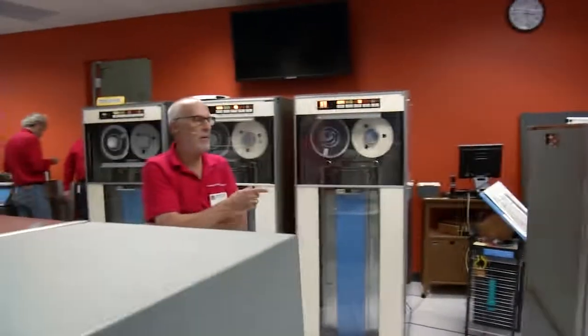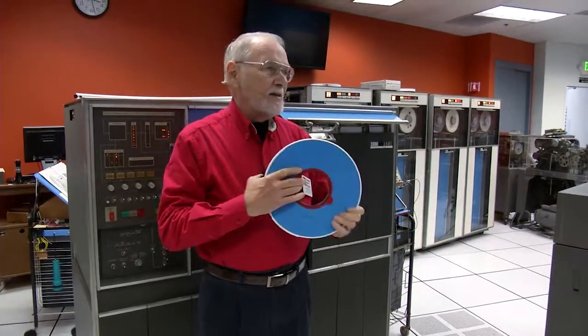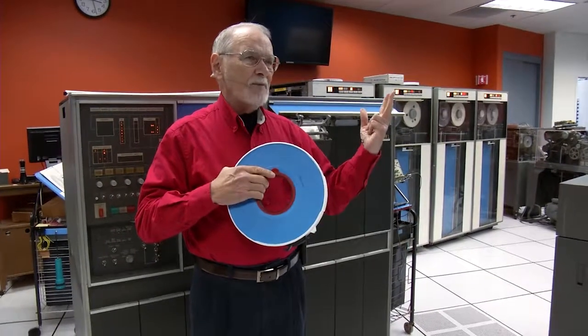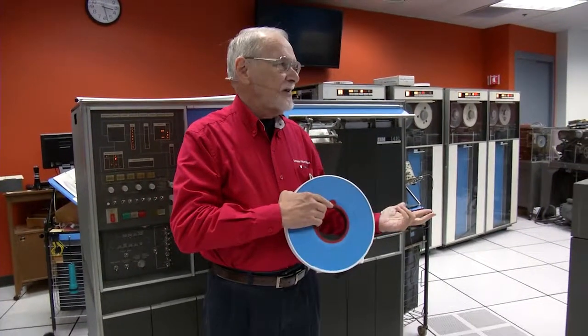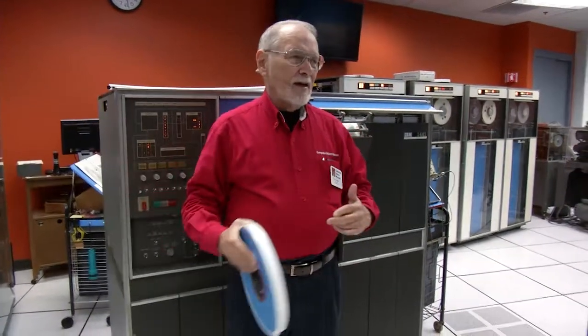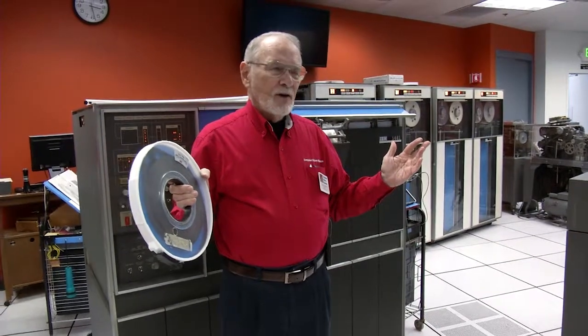Another interesting thing about tapes in the era: IBM advised their customers — when you're creating a valuable tape, make two copies of it. Why? Backup. One backup you keep on-site, and another backup you keep off-site. Today, we probably back up to the cloud — hopefully at the other end of the cloud, they're doing something like this too.